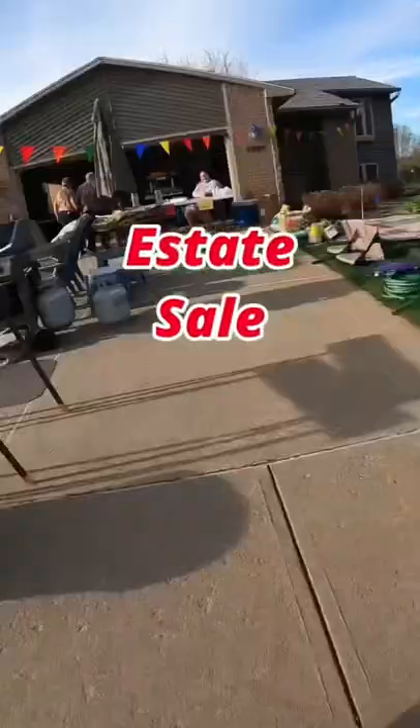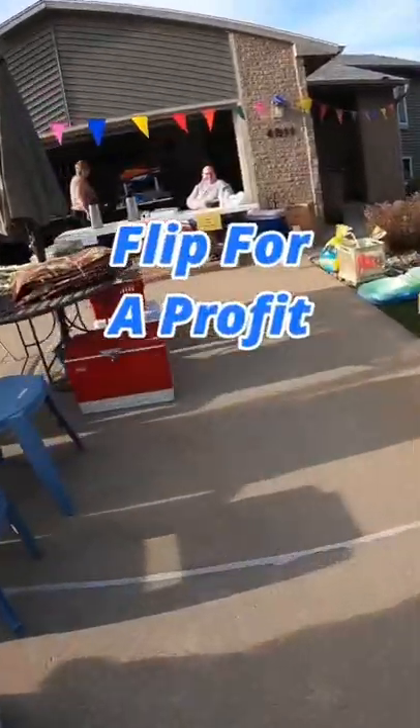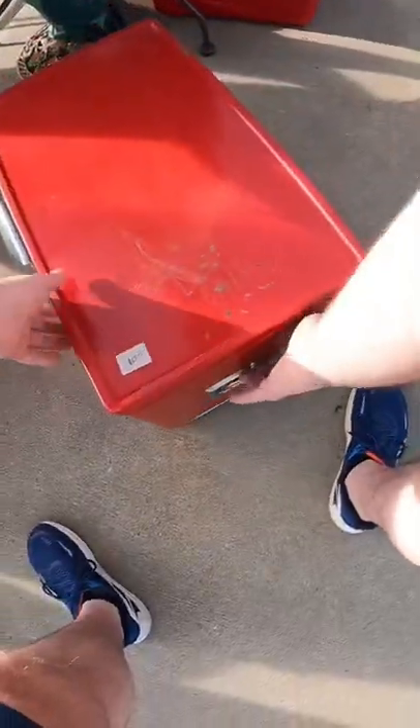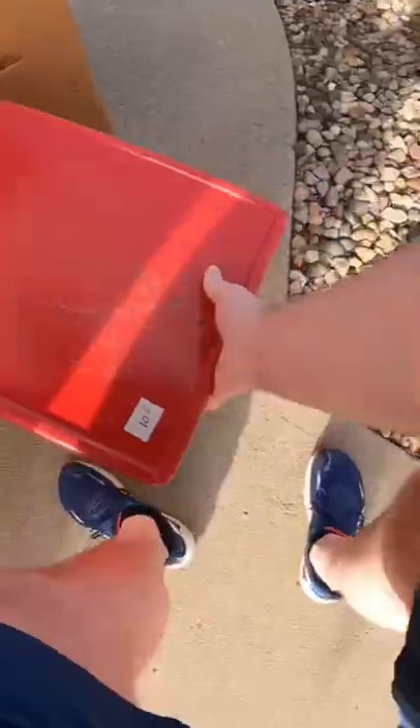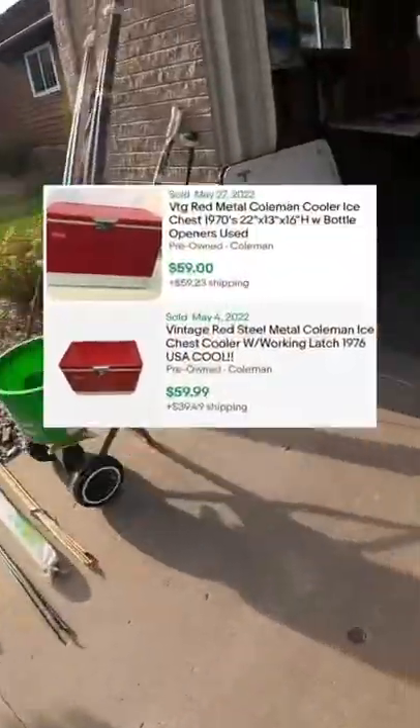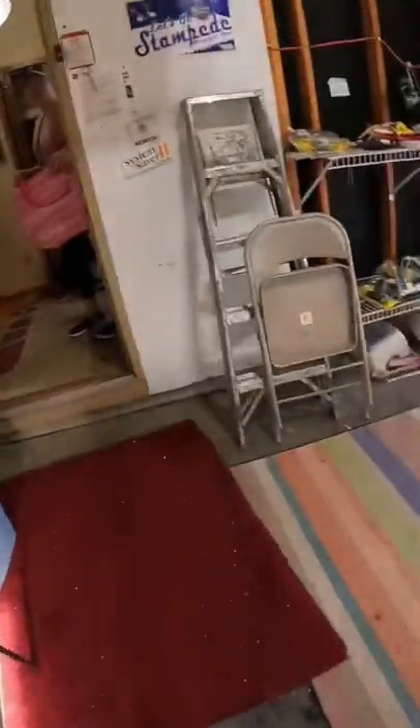I'm back at an estate sale. This was definitely a great find — a vintage Coleman cooler for only ten dollars. It was a little scratched up, but I should get around 50 to 60 for it locally.